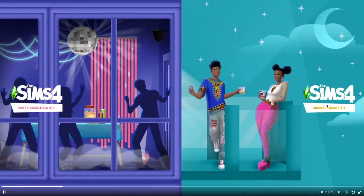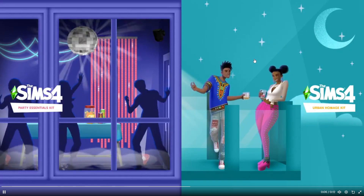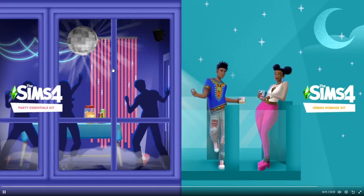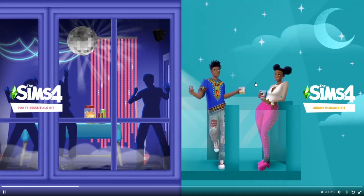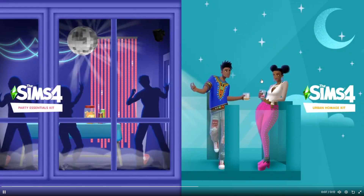Hello everyone! As you can see on my screen, we've gotten a big announcement again today: two new kits — a build/buy kit, Party Essentials, and a CAS kit, Urban Homage. So let's talk about these.